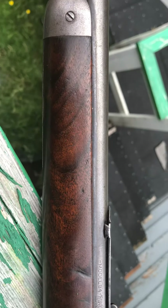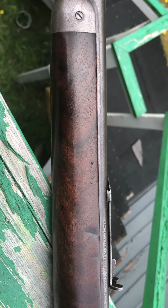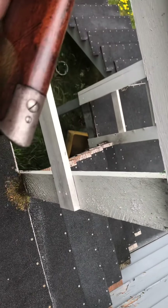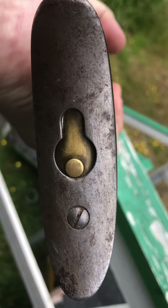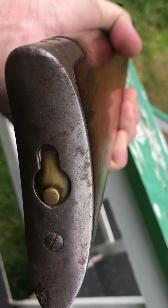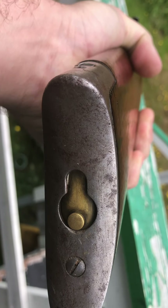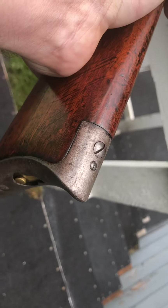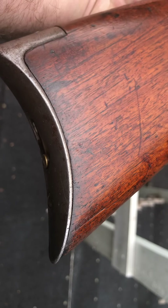The forearm almost looks like it's a fancier grade of wood than you usually see on these. But what's really unusual about this one is that it has almost an extra screw — it has a trap door in the butt plate, just like the old 73s. Everybody's going to say somebody put a 73 butt on it, but no, this actually matches the rifle. It's an actual factory add-on.